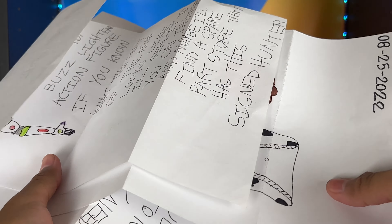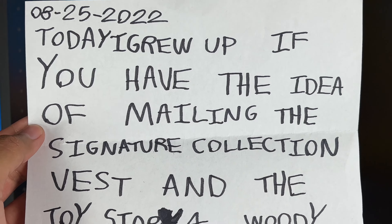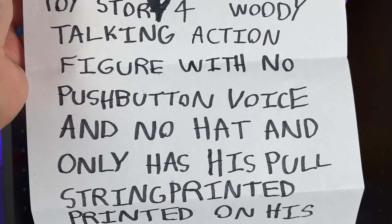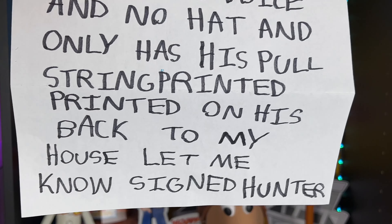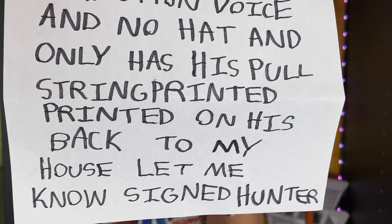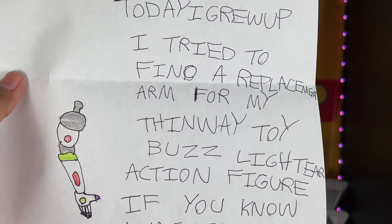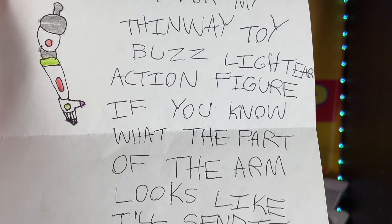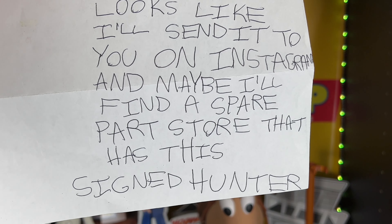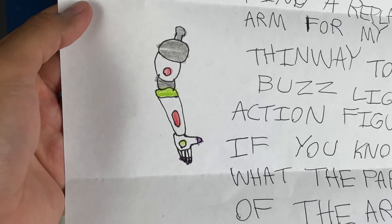Partners, you wouldn't believe it, but I got all these letters from one person — thank you, Hunter from Oregon! The first letter says: 'Today I Grew Up, if you have the idea of mailing the Signature Collection vest and the Toy Store Woody talking action figure with no push button voice and no hat, mail it to my house.' Sorry, Hunter, I don't have any extras at the moment. The second letter says he tried to find a replacement arm for his Thinkway Toy Buzz Lightyear action figure.